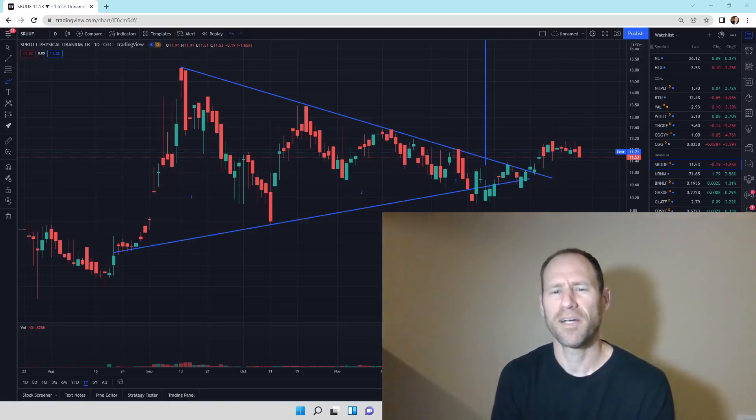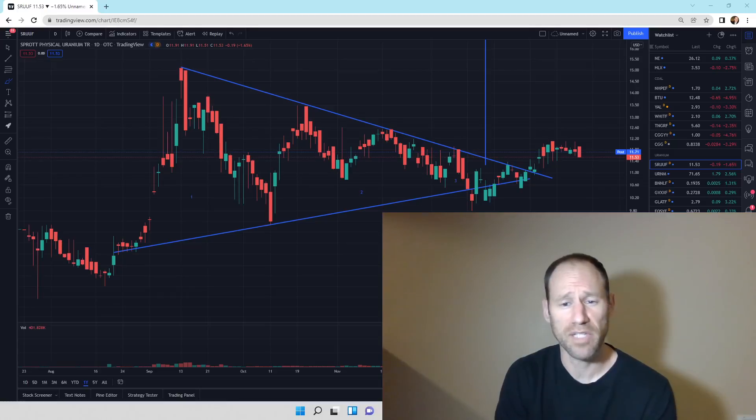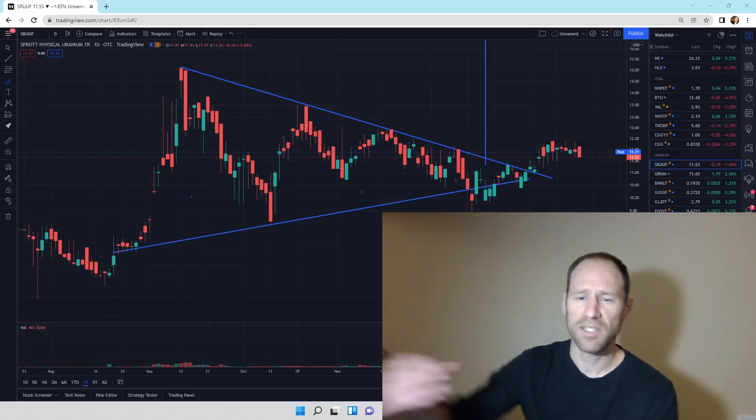Hey everyone, hope you're having a good day. My name's Andy. My channel's Finding Value. Today we're going to do our Uranium Daily Technical Analysis Update, and I'll give you my opinion and tell you what I see in the charts.